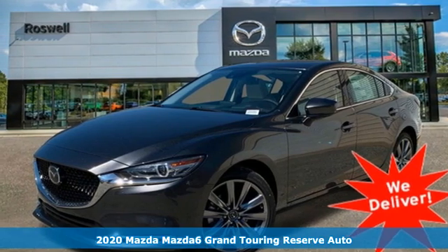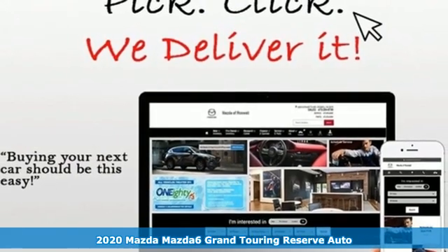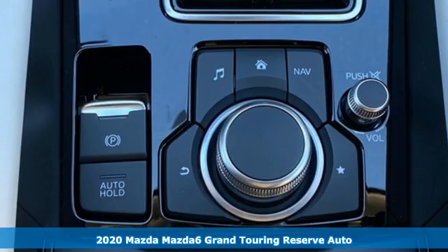Here's a new 2020 Mazda 6. Fun yet responsible, sexy yet sensible. This Mazda 6 is the cure for the common drive.